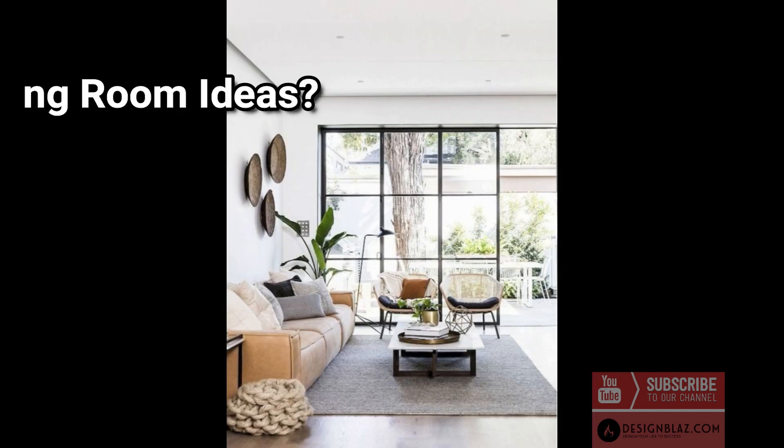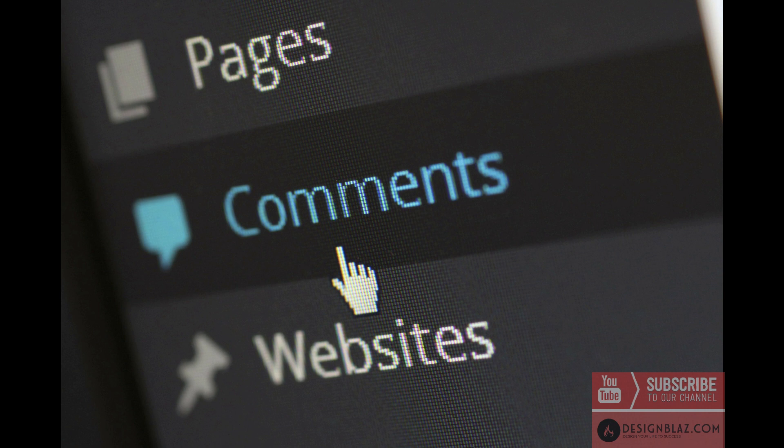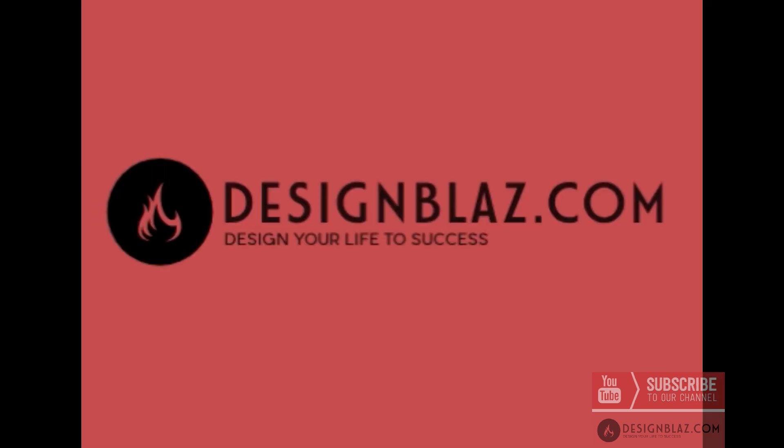So here is our question for you: what is your dream living room idea? Comment down below and let us know what you feel and think about this video and we will answer you. Thank you for being part of the DesignBlaz family — don't forget to subscribe and ring the bell to get fresh updates. Have a nice day and see you again in the next video.